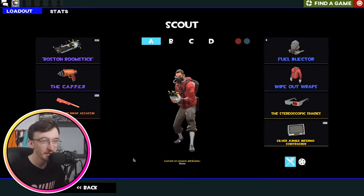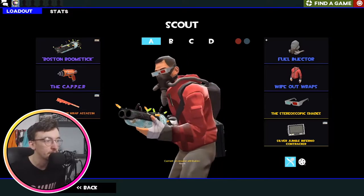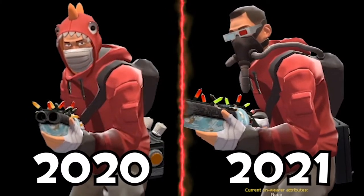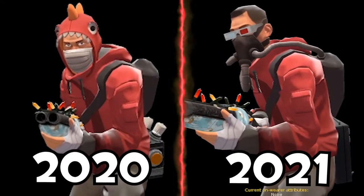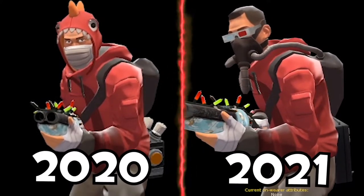This is my main loadout that I'm rocking. I decided to get rid of the dino hoodie for these lovely 3D shades, which I think are a very cool cosmetic and should be all-class realistically. But that's probably not going to happen, so I'm just going to wear them on Scout. We're still using the Boston Boomstick and the Capper and the Wrap Assassin. Fuel Injector, Wipeout Wraps, and Stereoscopic Shades are what I'm rocking.